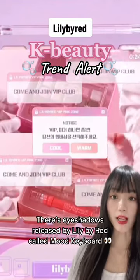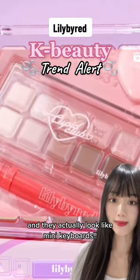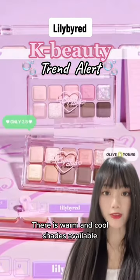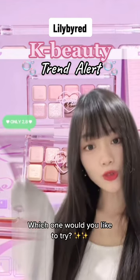There are eyeshadows released by Lily by Red called Moon Keyboard, and they actually look like moon keyboards. There are warm and cool shades available, so you can choose the one that suits your skin the most. Which one would you like to try?